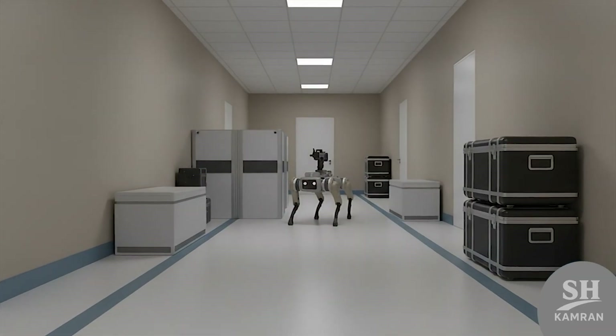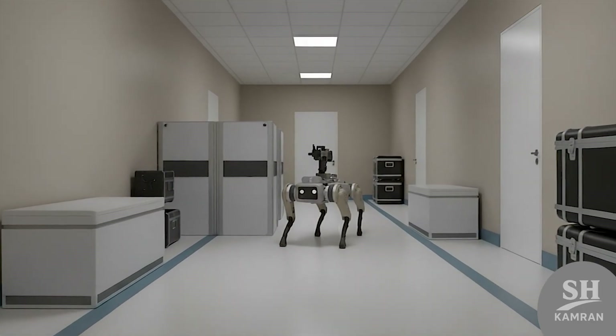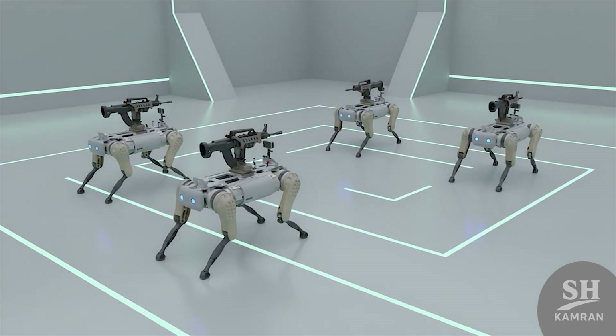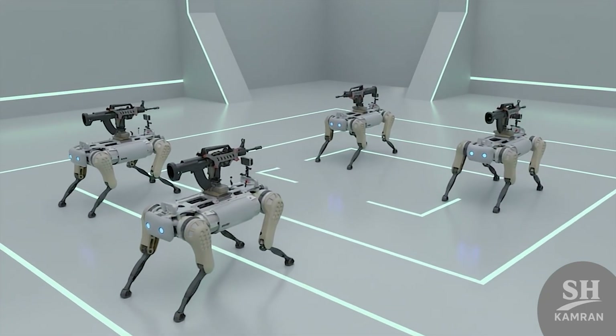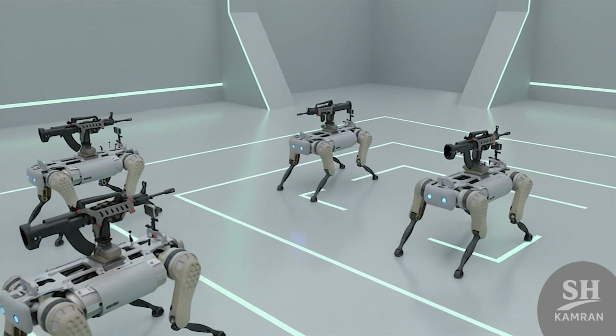Smaller units are meant for rapid recon and short deployments. They're lighter, cheaper, and ideal for urban or indoor tasks. Their communication range is limited, but swarm coordination is possible. Several mini-bots can form one synchronized autonomous patrol network.